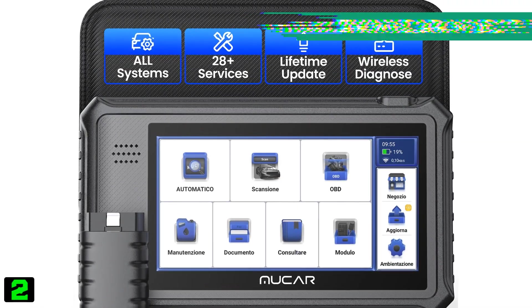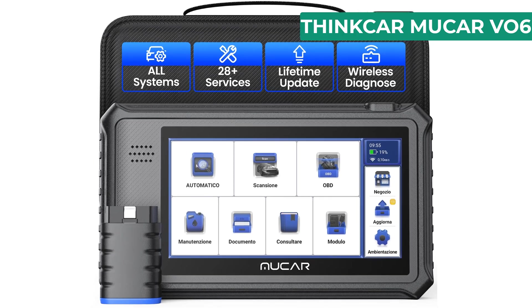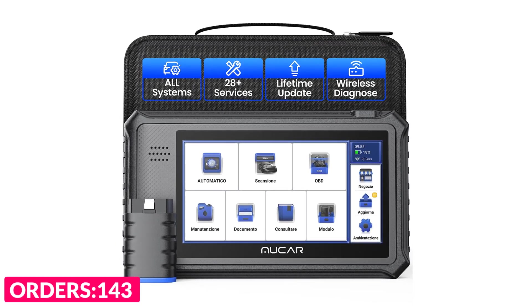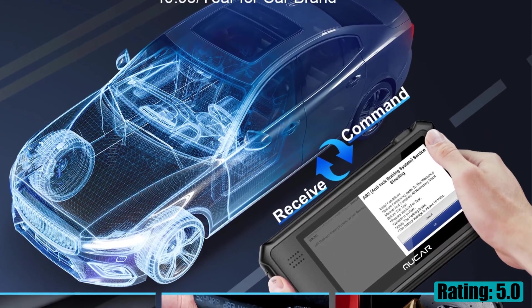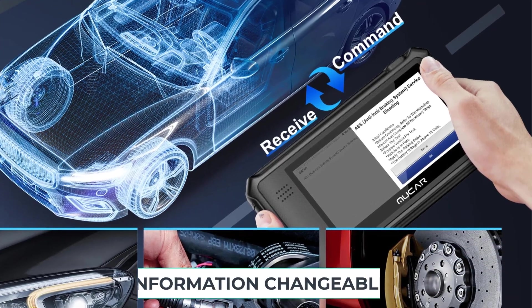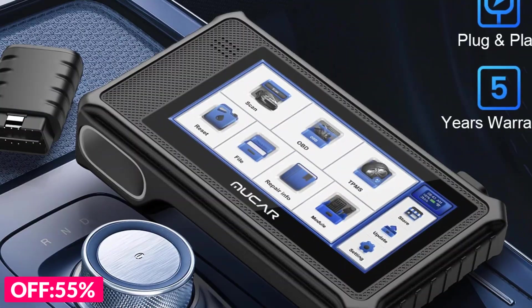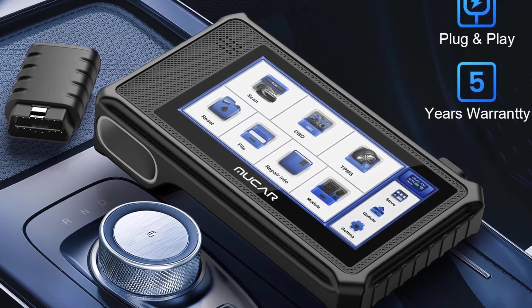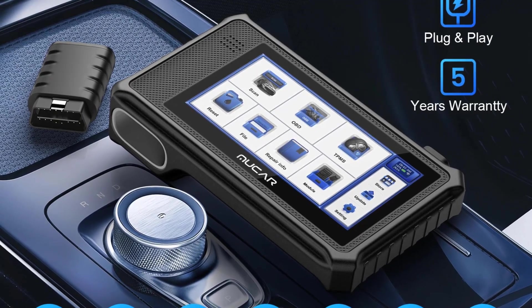Number two on our list is the ThinkCar V06. Specifications: brand name ThinkCar, model name V06, electronic yes, material type ABS metal, operating system Android 10, RAM 2GB, ROM 32GB, special features Bluetooth and Wi-Fi, power auto diagnosis, item type engine analyzer, display 6-inch TFT IPS, processor 1.8 GHz, battery 6400 mAh, weight 1.52 kg, certifications ROHS, FCC, CCC, CE.